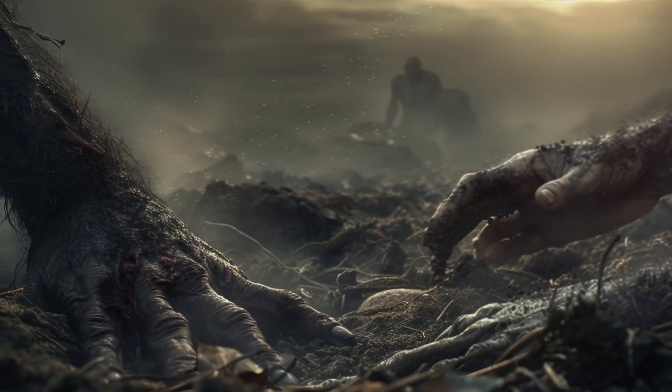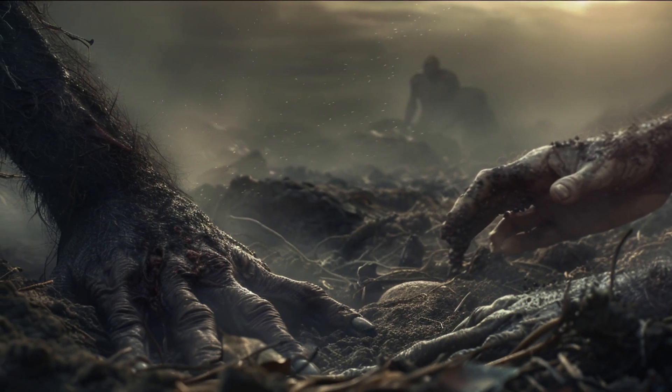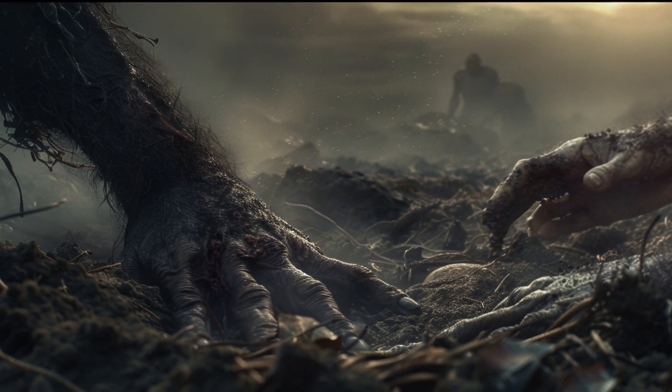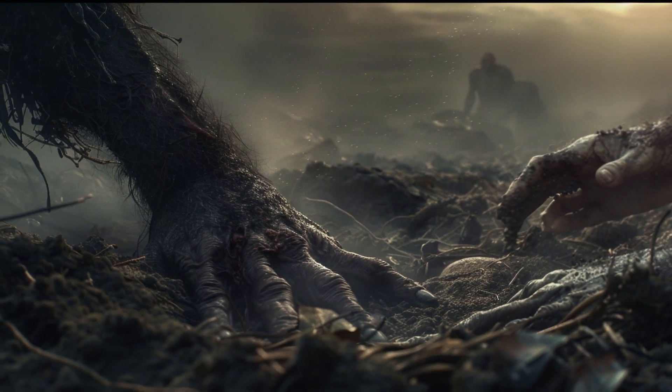They had small brains, but exhibited complex behaviors such as deliberate burial of their dead, suggesting a level of social and cognitive development previously thought unique to later humans.